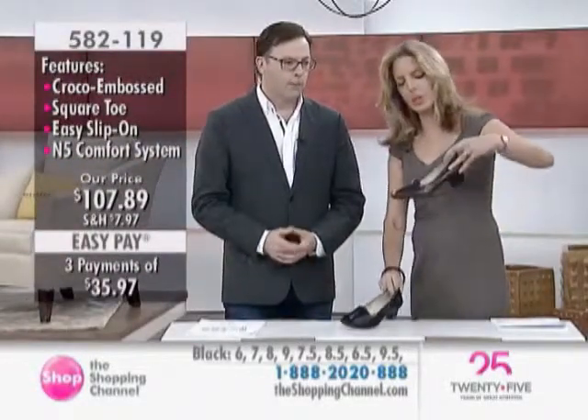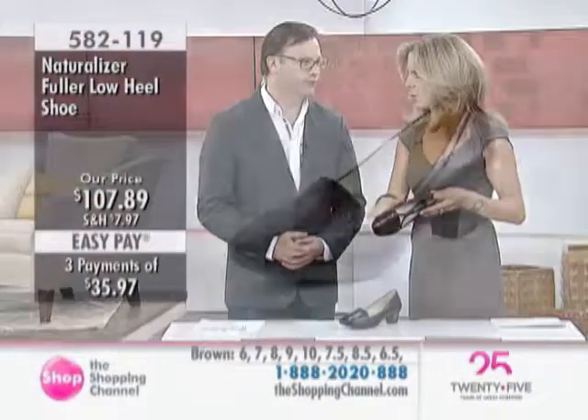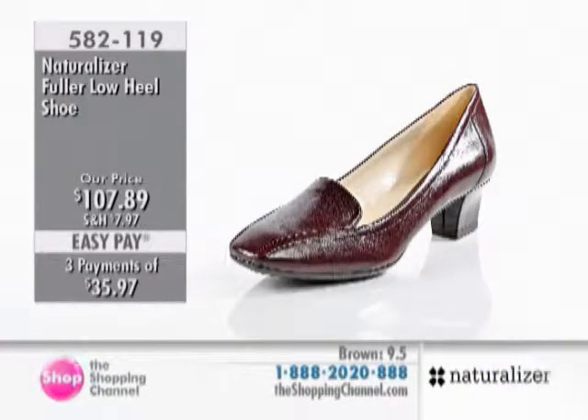These come in black or a really nice, rich brown, and the color choices are quite beautiful. At $107.89, that's three easy pays of $35.97. Offered today in sizes 6 through 10, with half sizes as well. You're watching Fall Footwear featuring Naturalizer Shoes — this is their 2012 collection.